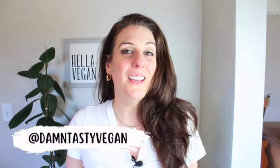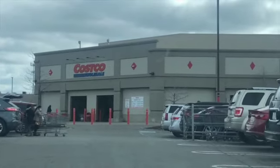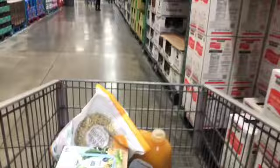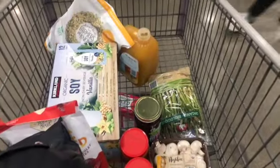Hey there, welcome back to Damn Tasty Vegan. It's your friend Maria Rose. Today I'm going to show you some of my favorite things to get at Costco as a vegan — some vegan essentials from Costco. I just got back from grocery shopping on a Sunday. Normally I try to wait until like a Wednesday when it's a little more calm, but I made it out alive.